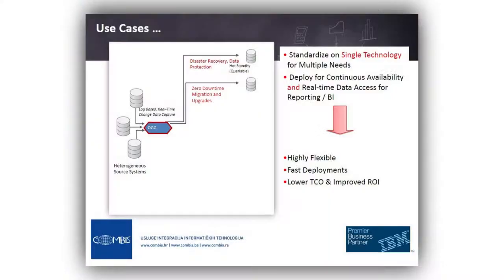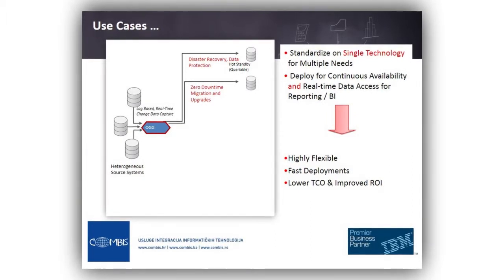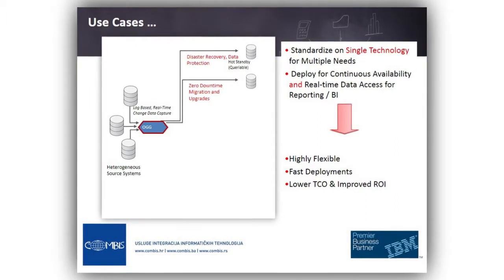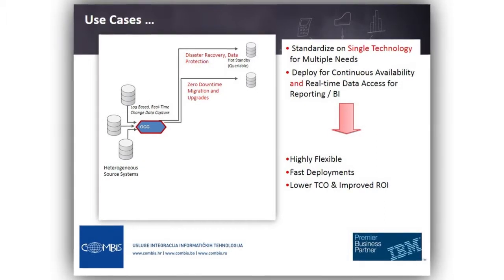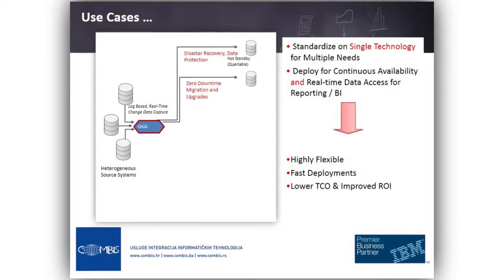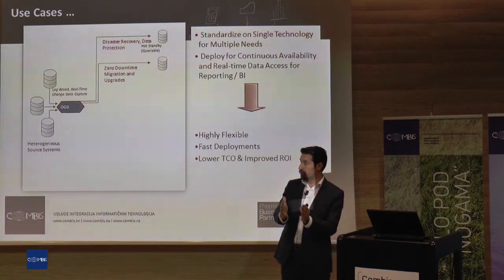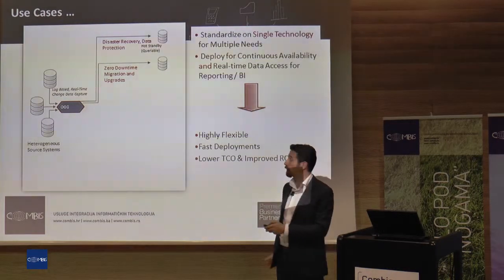The second use case is zero-downtime migration and upgrades. There are scenarios to use Golden Gate in migration — you can move the data and simply redirect all users to the other side, because that side is not a read-only system. It's an open database that you can use as an application database. Then after the migration is complete on the real system, you can turn users back to the original source system.